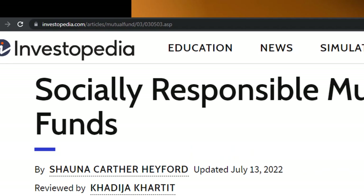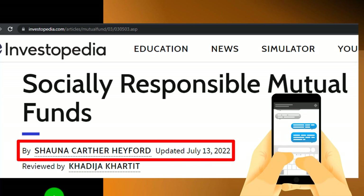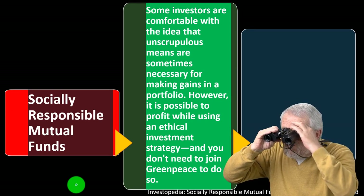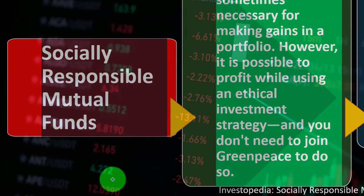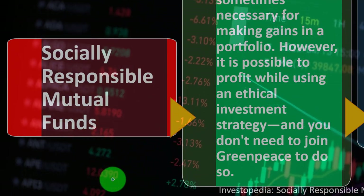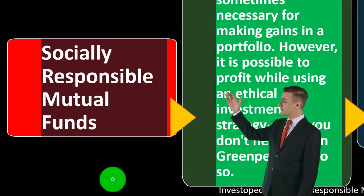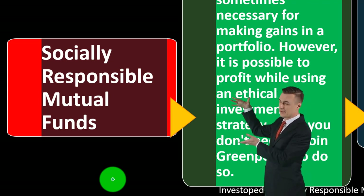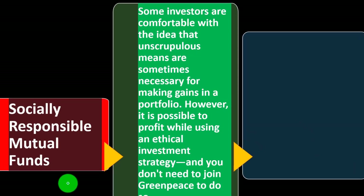Most of this information comes from Investopedia's article on socially responsible mutual funds, written by Shauna Carthur Hayford, updated July 13, 2022. In prior presentations we've been taking a look at investment schools, strategies, and tools, keeping in mind the two major categories of investment: fixed income — typically bonds — and equities — typically common stock — as well as tools like mutual funds and ETFs to help better diversify with less initial investment.